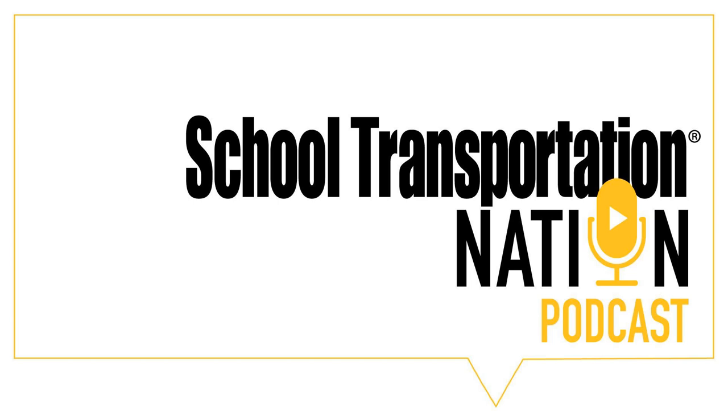This message is brought to you by Student Transportation of America, a leader in school transportation services. STA operates more than 22,000 vehicles throughout the U.S. and Canada, delivering safe and reliable transportation and fleet services to school districts of all sizes. STA is committed to moving the industry toward a greener future through electric vehicles, alternative fuels, and other green fleet initiatives. Visit ridesta.com.